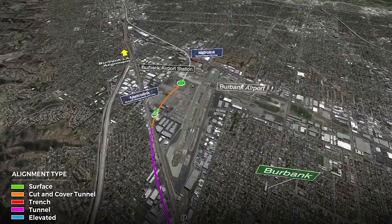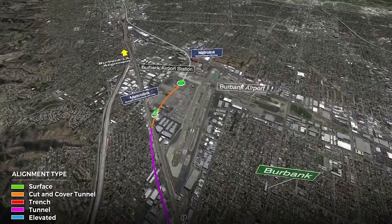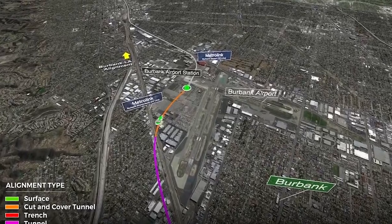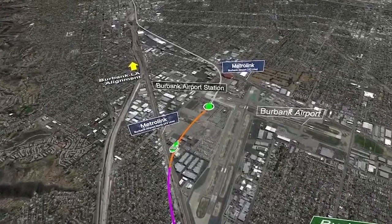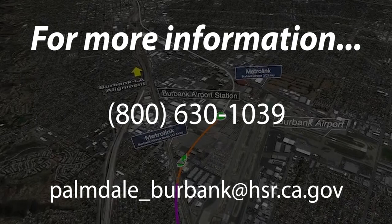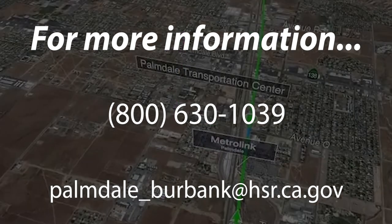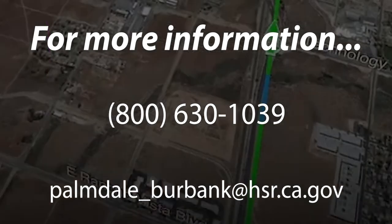Our station will be where the cursor is shown, immediately adjacent to the proposed new airport terminal for Burbank Airport, so we'll interface directly between the high-speed rail station and the terminal. The alignment for the Burbank to Los Angeles section is shown as the white line, continuing into the Ventura Line Metrolink corridor and then the main Metrolink corridor going down to Union Station. That concludes our video of the SR14A alignment, the preferred alternative for the Palmdale to Burbank section. If you have any comments or questions, please feel free to contact us at any time.